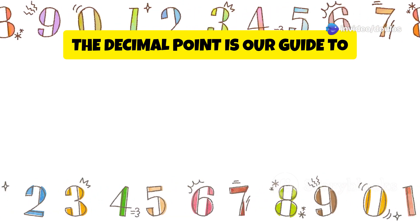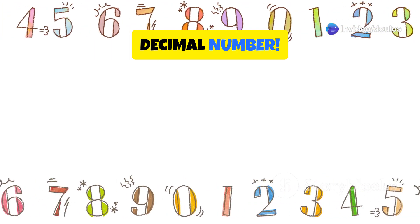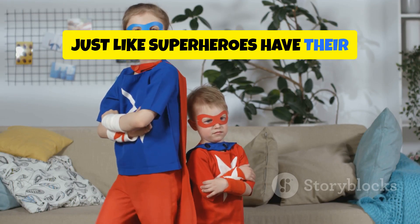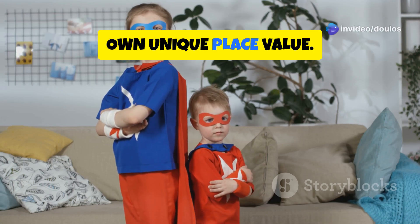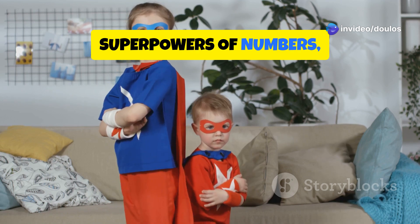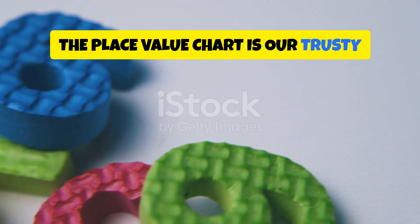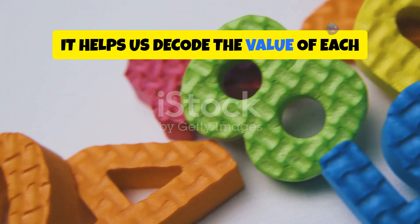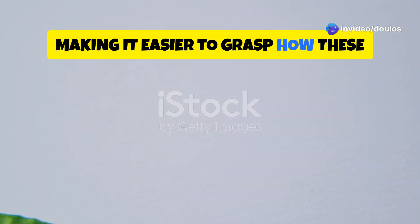Remember, the decimal point is our guide to understanding the value of each digit in a decimal number. Just like superheroes have their special powers, each digit in a decimal number has its own unique place value. The place value chart is our trusty sidekick in this numerical adventure. It helps us decode the value of each digit in a decimal number, making it easier to grasp how these numbers work.